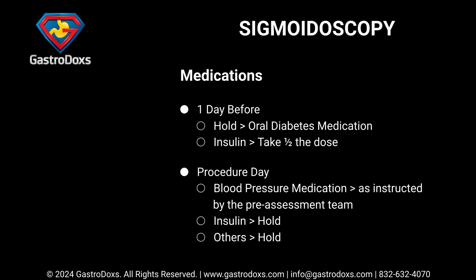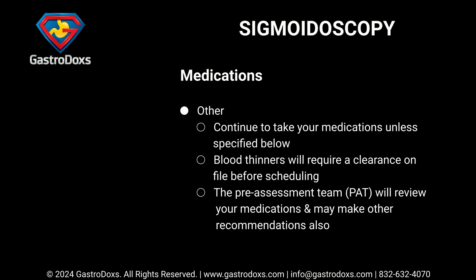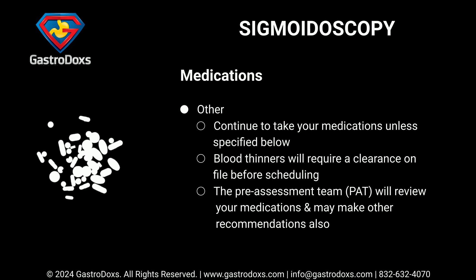One day before your procedure, hold oral diabetes medication. For insulin, take half the dose. On procedure day, take blood pressure medication as instructed by the pre-assessment team; hold insulin and all other specified medications. Continue to take your other medications unless specified. Blood thinners will require a clearance on file before scheduling. The pre-assessment team (PAT) will review your medications and may make additional recommendations.